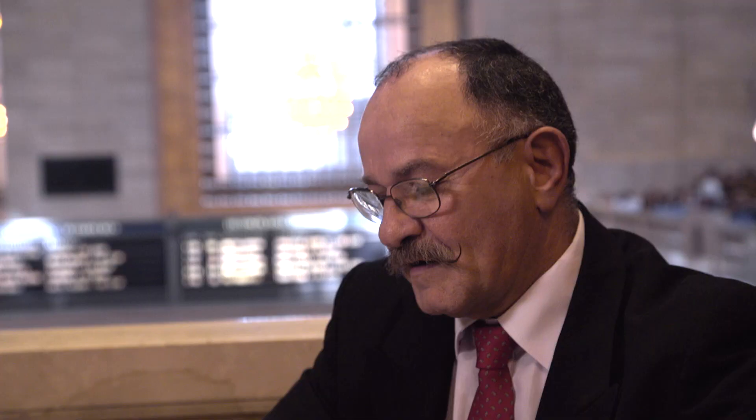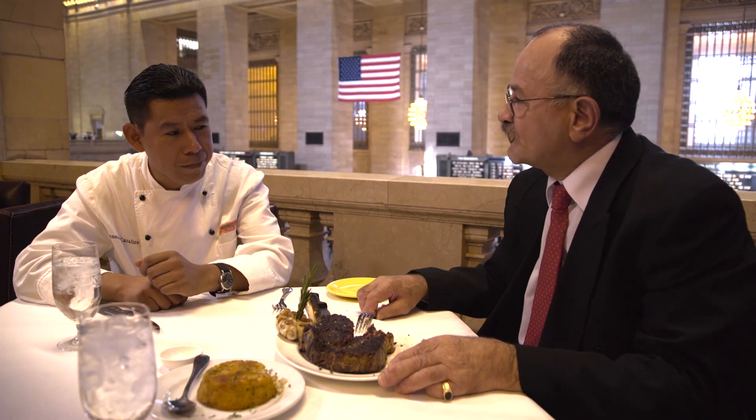How did you learn how to butcher so perfectly? I started working about 40 years ago when I came from Italy. How long ago did you start being a chef? Back in 1994, the first time I came to this country, I was a dishwasher, washing dishes, just like everybody else. I've been working here at Michael Jordan's for almost three years, and that's the way I learned how to cook — little by little, step by step, from dishwasher all the way up to chef.